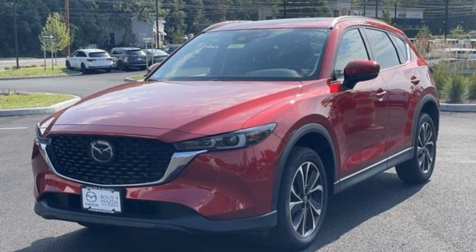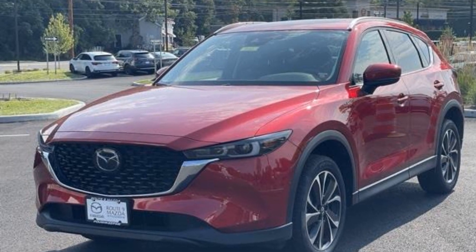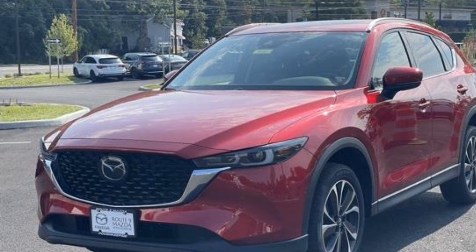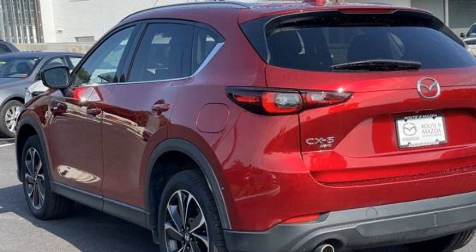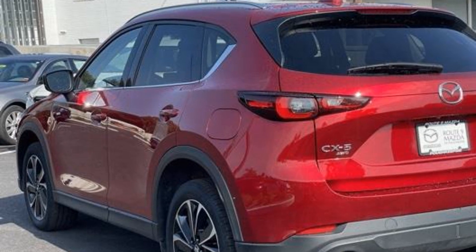2022 Mazda CX-5. With less than 1,000 miles on the odometer, this SUV offers space as well as power and performance. If you're looking for extras, look no further than these built-in features.